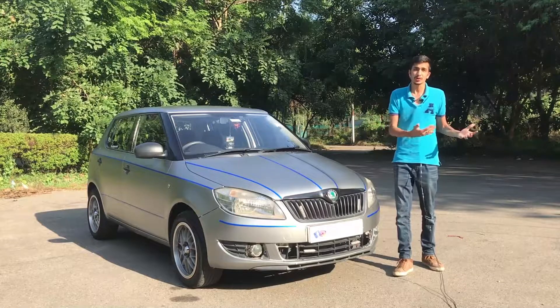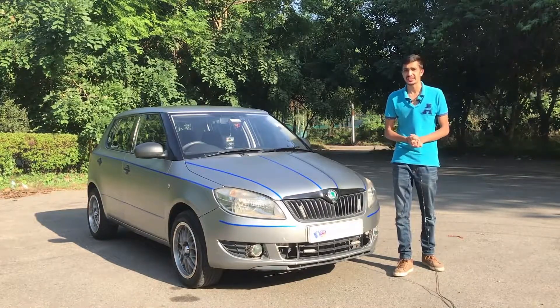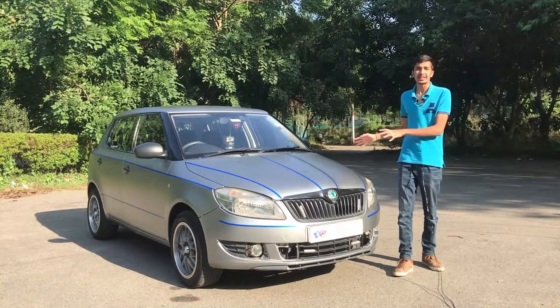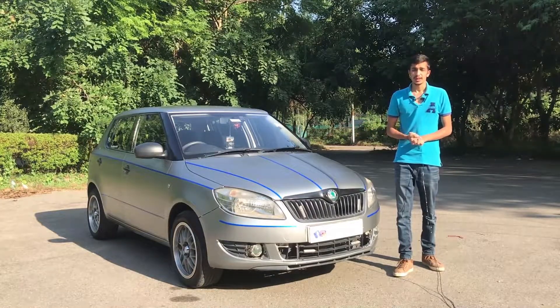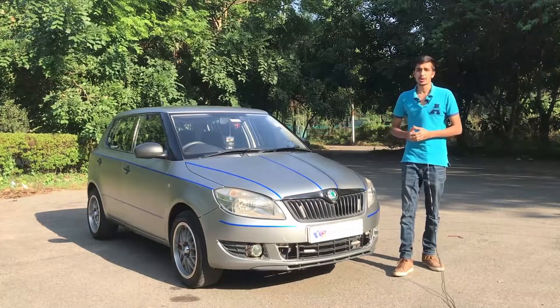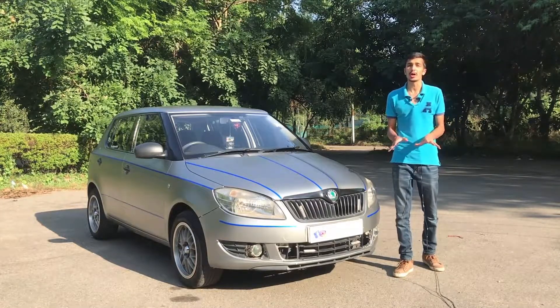One of the greatest things about any Skoda car is the great driving experience you get at that same price tag, but those are things we will talk about in the review. Right now, let's talk about the styling.